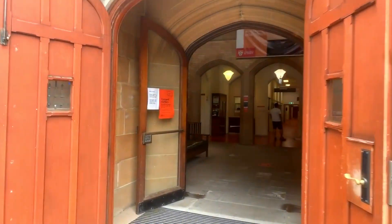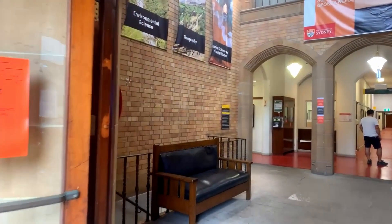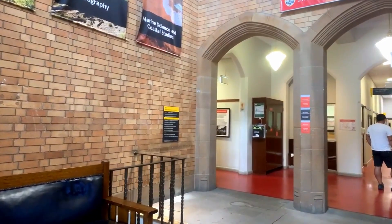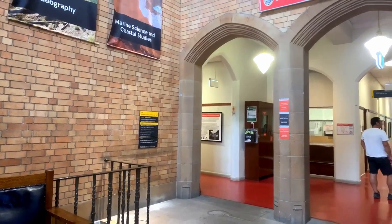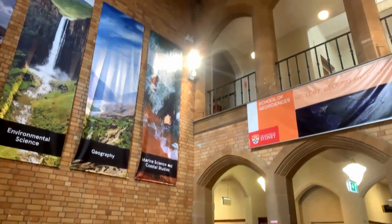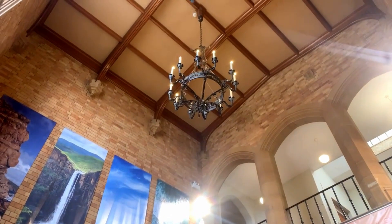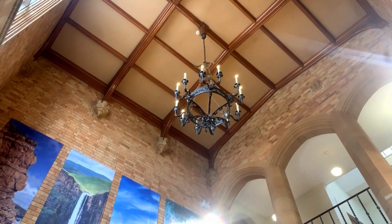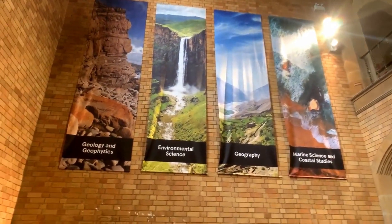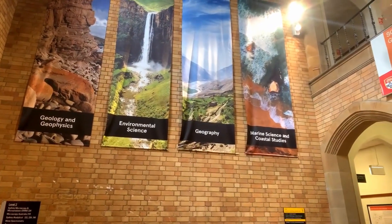Let's have a little look in here. We'll have a look at the entrance to the beautiful Madsen Building. We have a very — almost Middle Ages type — light fitting up there. And this tells you what this school is all about: geology, geophysics, environmental science, geography, marine science, coastal studies.